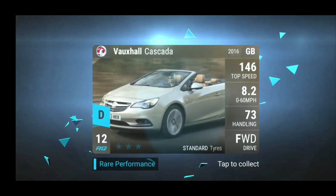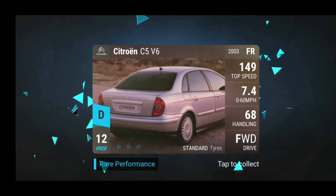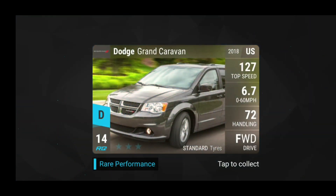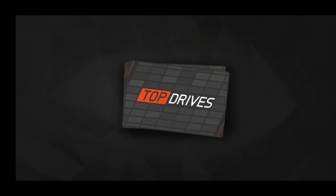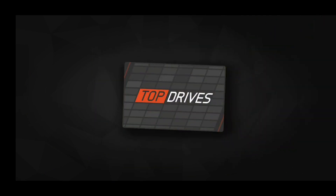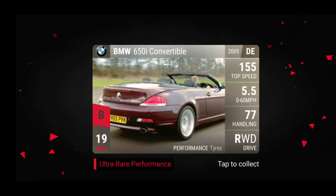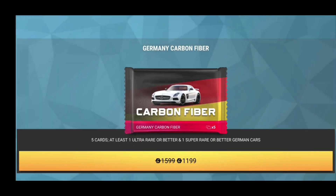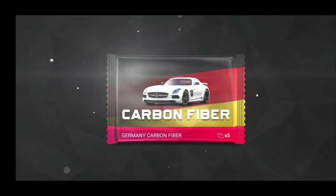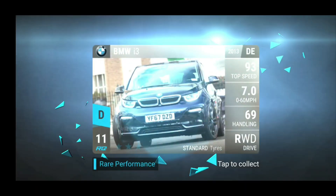Let's see what we can get. We have the Cascada, the C5, the Grand Caravan — so nothing special for the first three. And then we have the E320, so nothing special. And finally the D650i. Ouch. That just hurts me — that hurts all the way down to the very bottom of my soul that we got that one.